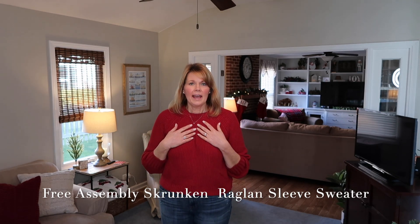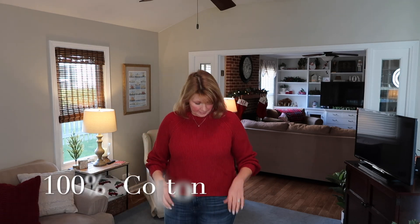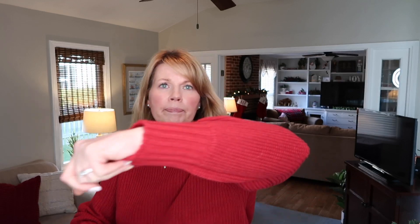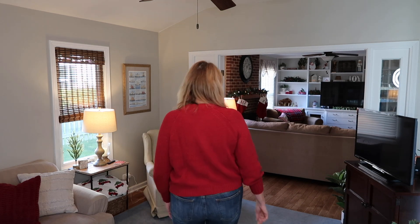I have another sweater — I've been drawn to this really pretty cranberry color for winter. This is another Free Assembly sweater in a shaker knit, so it has a very soft feel. It has a ribbed cuff and crew neck. I will say the fit is definitely more cropped — you would need higher-rise jeans to wear with this sweater. The sleeves are a little short for me so I've just pulled them up, but it is a very comfortable casual sweater. Just be warned that this one is definitely on the shorter side.